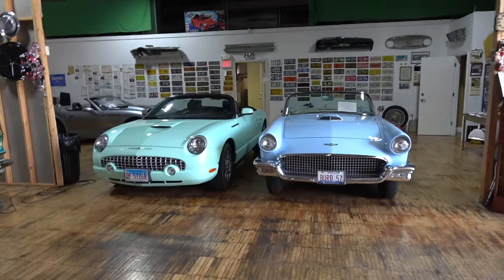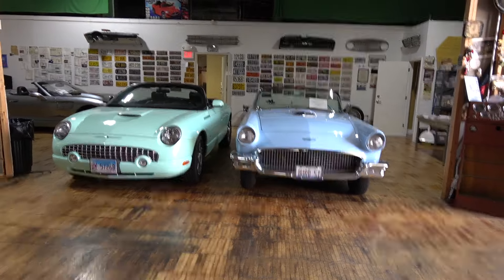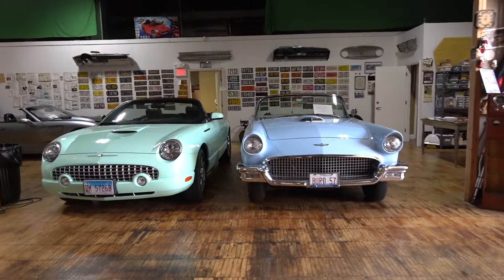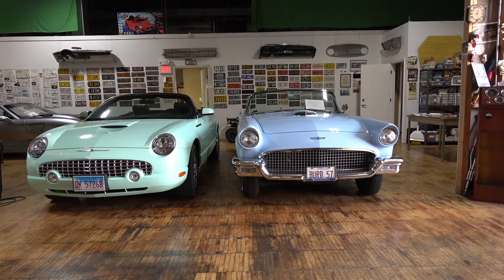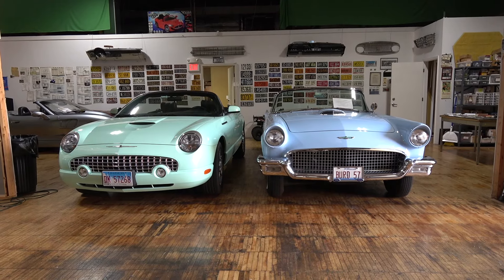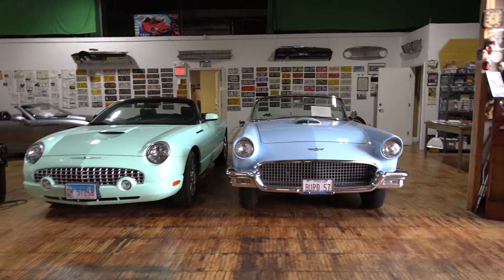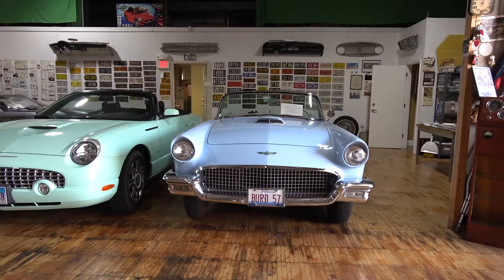What we've got is a 1957 Thunderbird, and next to it is a 2003 Thunderbird. I would call the 57 the original, and the 2003 the retro. Those retro Thunderbirds came out in 2002, they made them to 2005, and they produced about 50,000 of them.